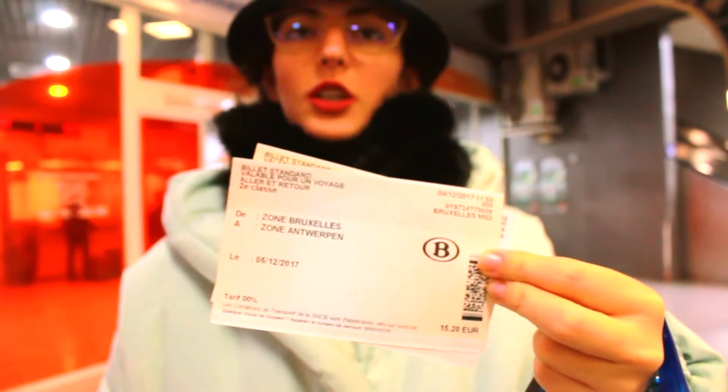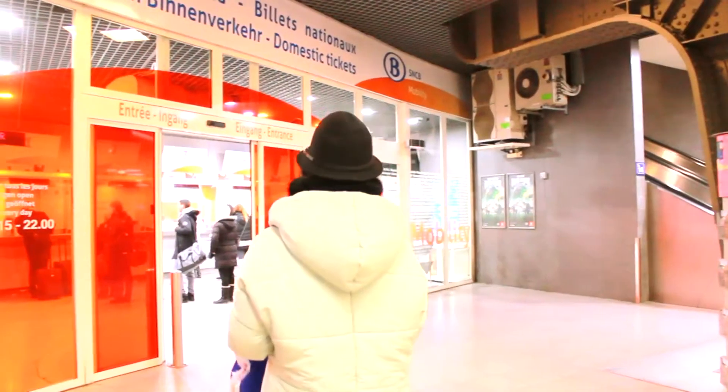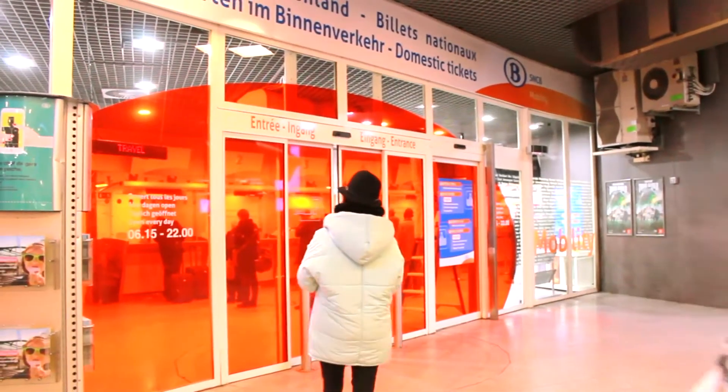Good morning! We are going to Antwerp, but before that let me tell you where you can buy the tickets. The ticket price for two ways is 15 euros and you can buy it right from the train station, behind the orange doors.